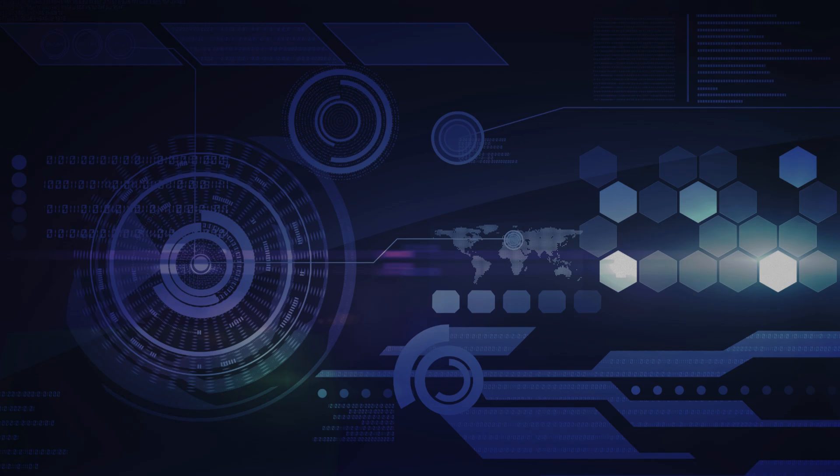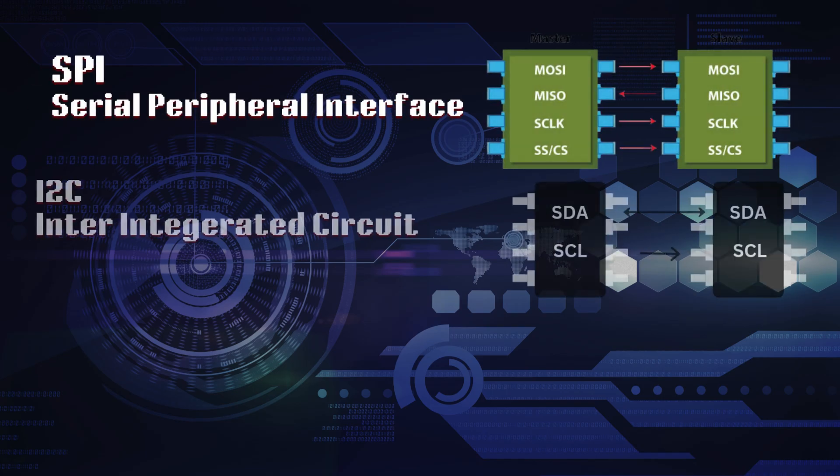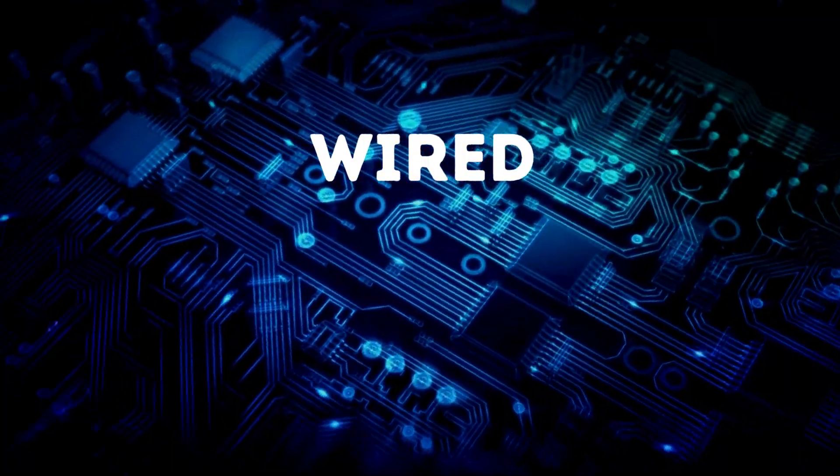Communication between these different components is facilitated through multiple industry-standard protocols, each offering distinct advantages and trade-offs. Communication within the printed circuit board is facilitated through interfaces like SPI, I2C, and UART. When communication needs to be established with external components, sensors, or modules, we use wired or wireless approaches.